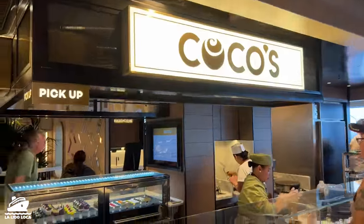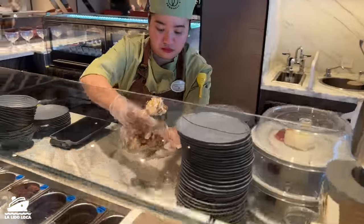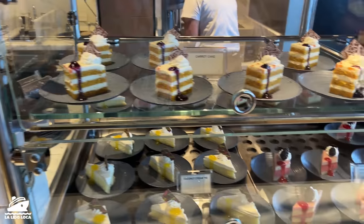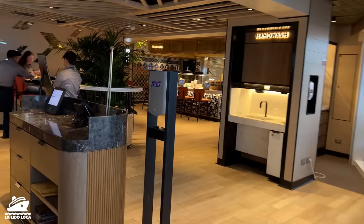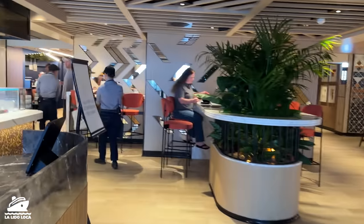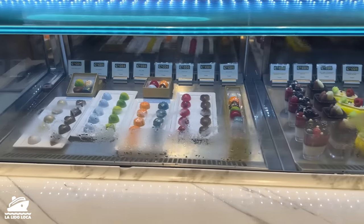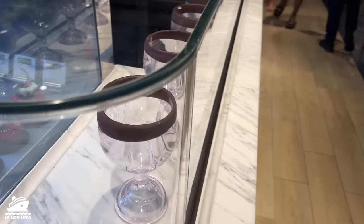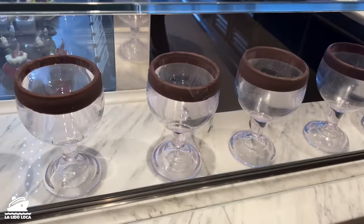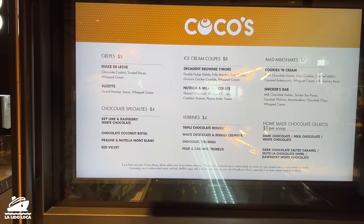Quick look at Coco's — some interesting stuff here. This gentleman was getting a chocolate drink prepared with some candies on top. They also have a grab-and-go dessert section that mirrors the one we saw on the other side. They've got some chocolates and chocolate-rimmed glasses for their specialty drinks — that's pretty cool. Here's a quick look at the Coco's menu.